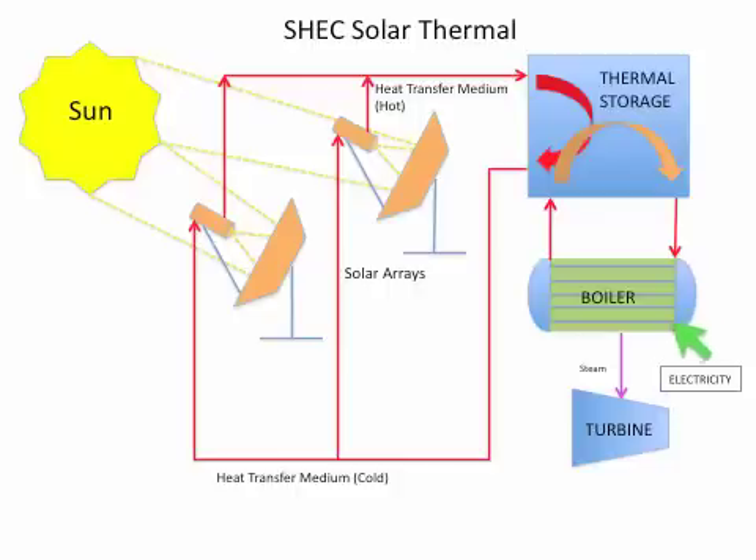The boiler produces steam which turns a turbine to make electricity throughout the night. When the sun comes up the next day, the solar arrays collect its energy and transport this energy to the storage system, and the cycle repeats.